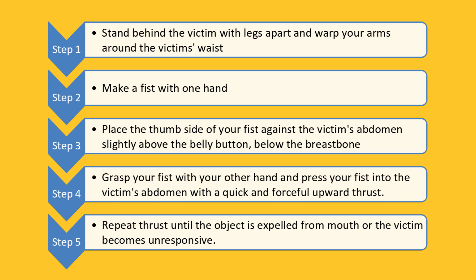Step 4: Grasp your fist with the other hand and press your fist into the victim's abdomen with a quick and forceful upward thrust. Step 5: Repeat the thrust until the object is expelled from the mouth, or the victim becomes unresponsive.